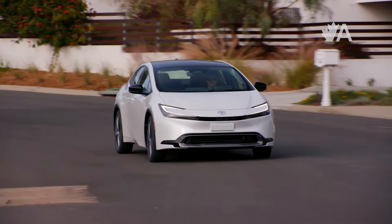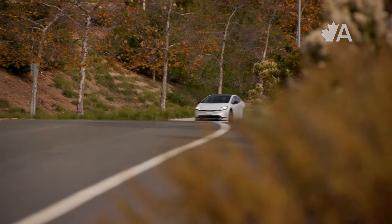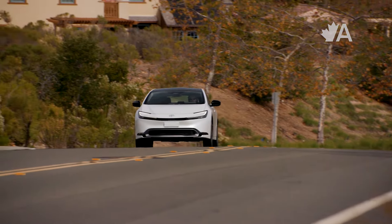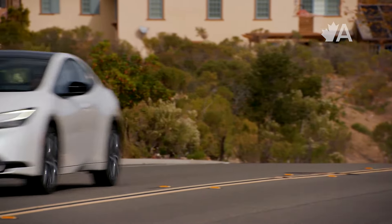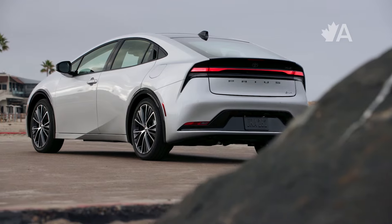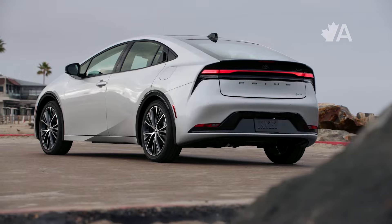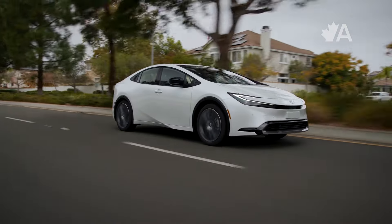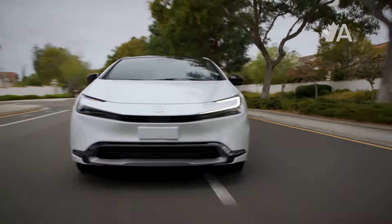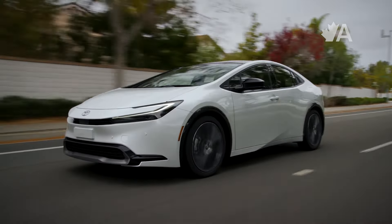Its efficiency is really the showstopper here. I just drove it on a long trip from Toronto to Michigan, which was mostly highway, and I managed to get just 5 litres per 100 kilometres without even trying. The Prius is now available with all-wheel drive — it adds an electric motor to the rear axle and only sends power back there when slippage is detected or when you need a stronger launch, enabling all-wheel drive without impacting fuel economy.